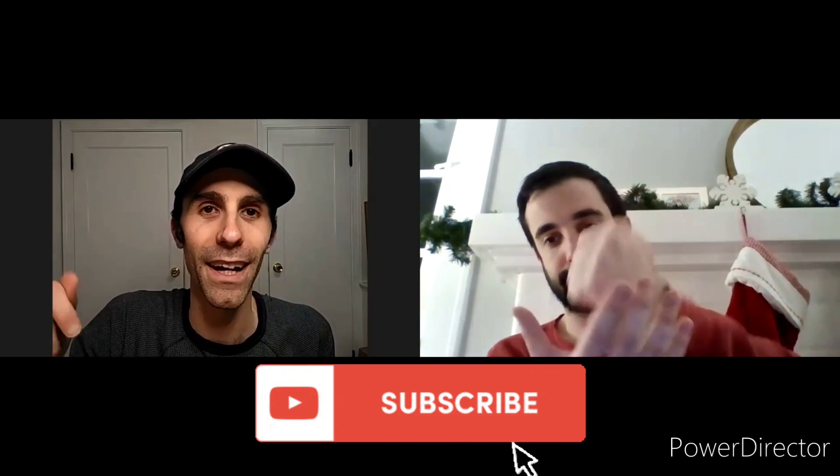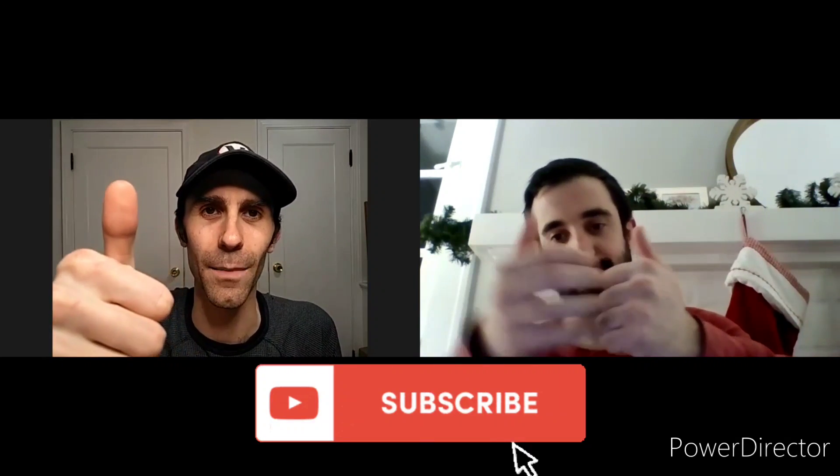But before we do, make sure everybody smashes that subscribe button. Give Bert the Hurt and Lanny a nice thumbs up — it'll really make our Christmas that much sweeter, that much better.